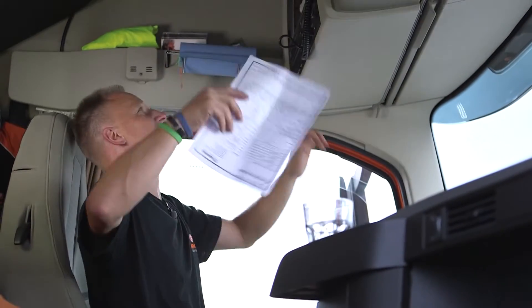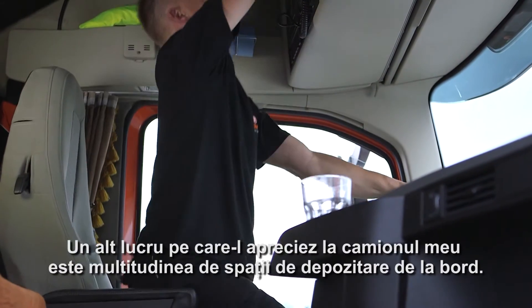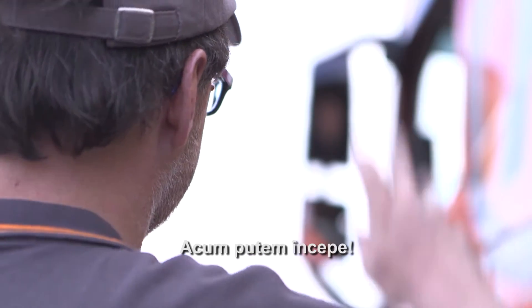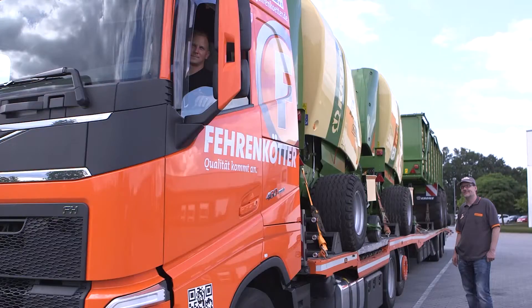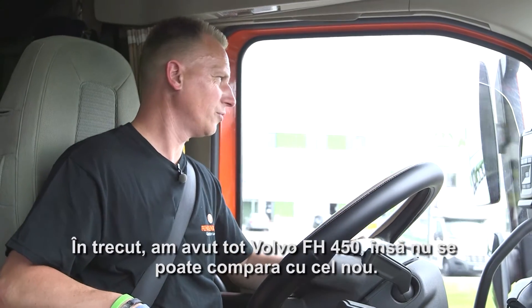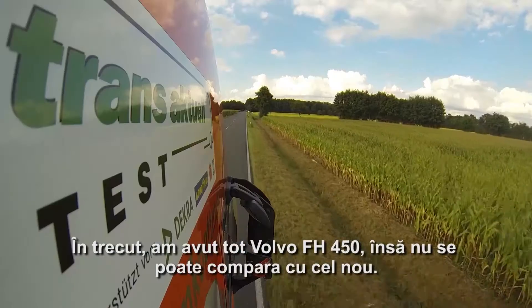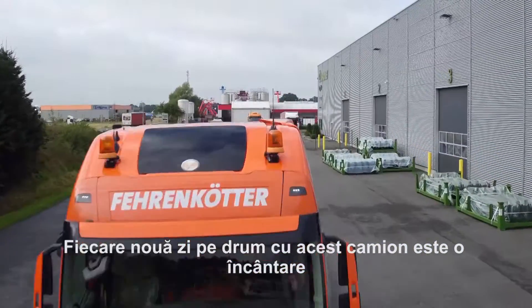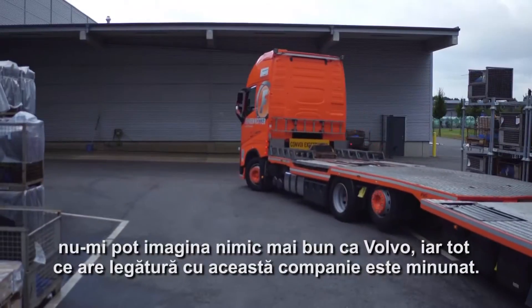The next thing I love about my truck are the on-board stowage possibilities. Compared with its predecessor, it's a dream. The chassis, for example — I used to have the FH400, but you can't compare it to the new one. Every new day on the road with this truck is a highlight. I can't imagine anything better.